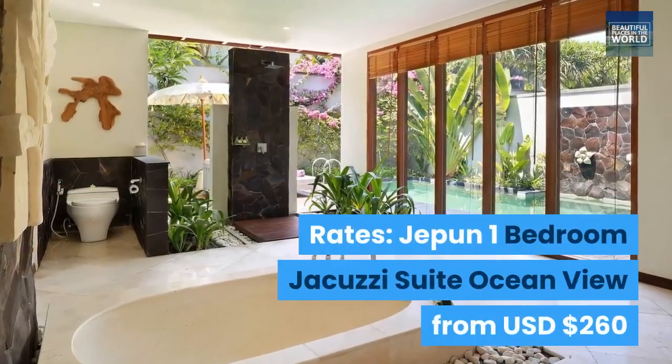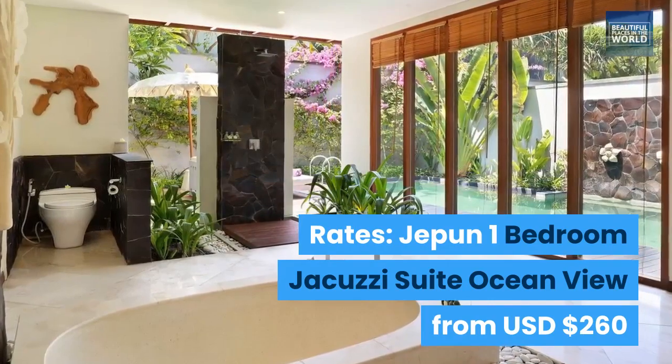Rates: Jepin 1 Bedroom Jacuzzi Suite Ocean View from USD $260.